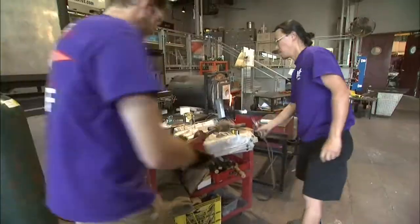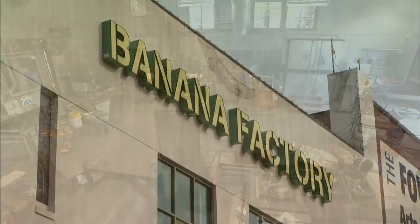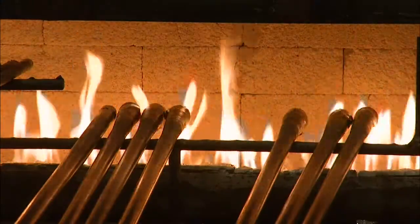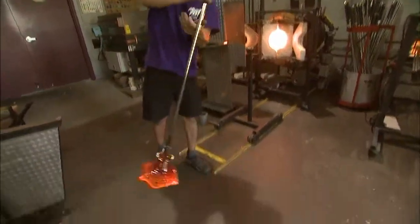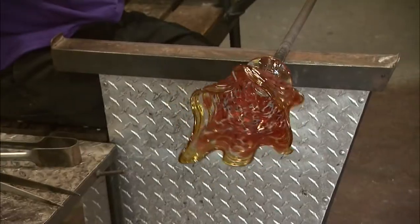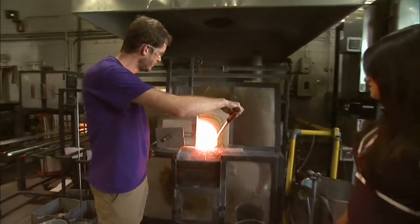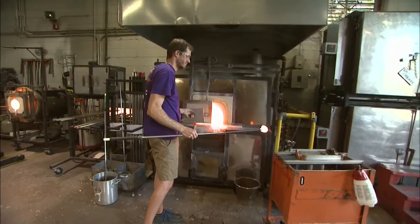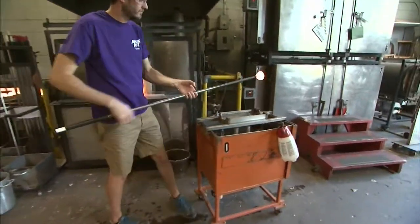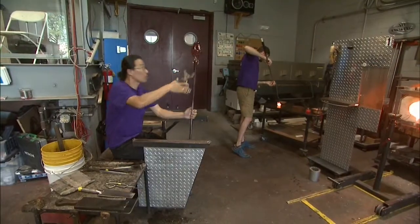Talent. Teamwork. 2,000-degree heat. The glassblowing artists at the Banana Factory in South Bethlehem turn up the heat on traditional art as they mold molten glass into masterpieces. To me, it's an art that's almost like a sport. The molten glass is actually located inside the crucible. Artist and glass studio manager Dennis Gardner retrieves what he calls a gather of glass from the 2,100-degree furnace and quickly cools down the metal rod before shaping his next piece.